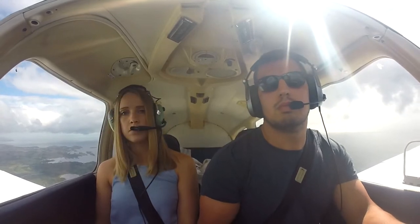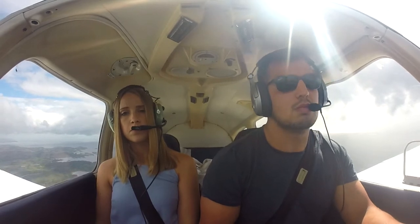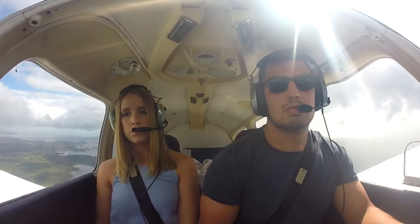Golf Bravo Oscar Yankee India, Island Information, this is a basic service. Surface wind 250 degrees, 07 knots.